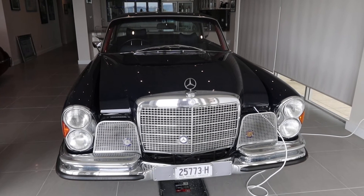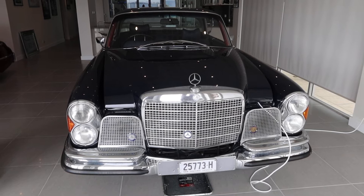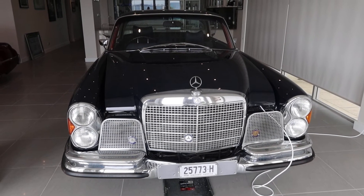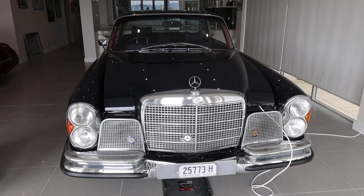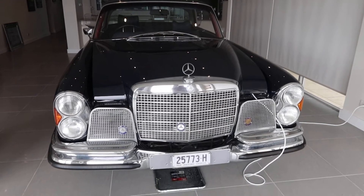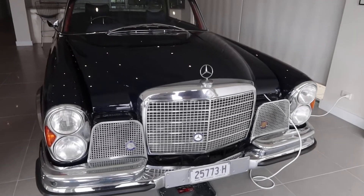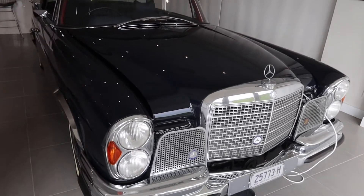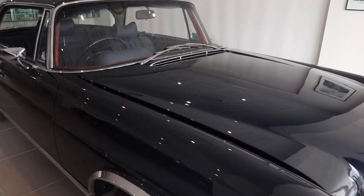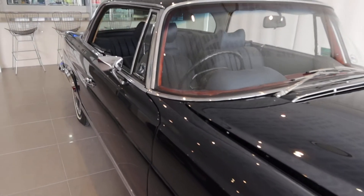So here we are ladies and gentlemen, this is one of Ben's beautiful Mercedes. Ben, what model is this? This is a 1970 Mercedes-Benz 280 SC 3.5 coupe, and it's fairly unique because it's got a manual gearbox, which is very rare around the world and extremely rare in Australia.